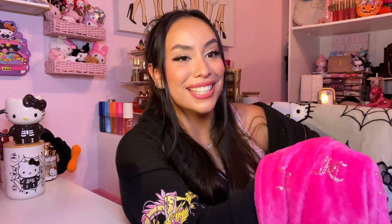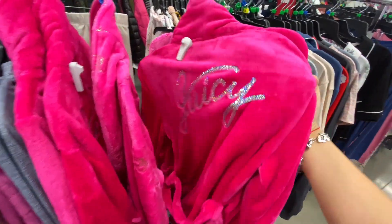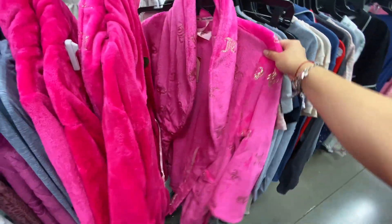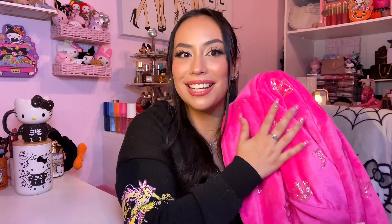I have another Juicy item, but it's from Burlington. I saw this robe on TikTok and I thought, let me go to Burlington because I want that robe — but I probably won't find it. I literally walked in and I freaking found it! Look how beautiful — it's hot pink with gold detailing.